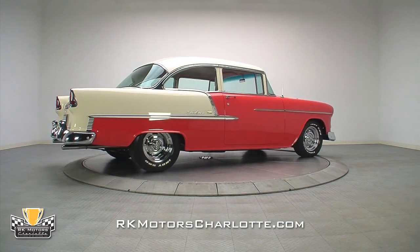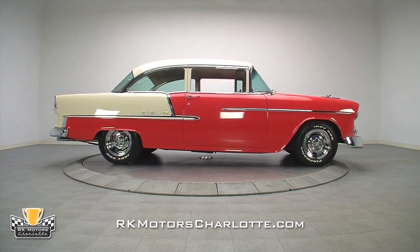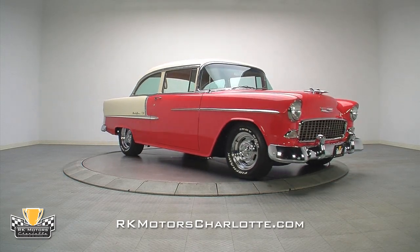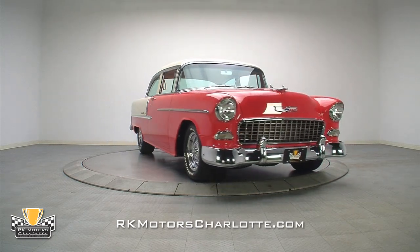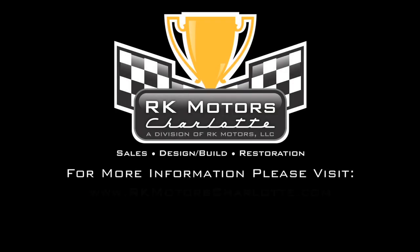The proud new owner of this 55 will be able to pull into any show, local or national, confident in the knowledge that he or she will have the finest 55 on the grounds. For more information on this gorgeous 55 Bel Air, call, click, or visit RKMotorCharlotte.com.